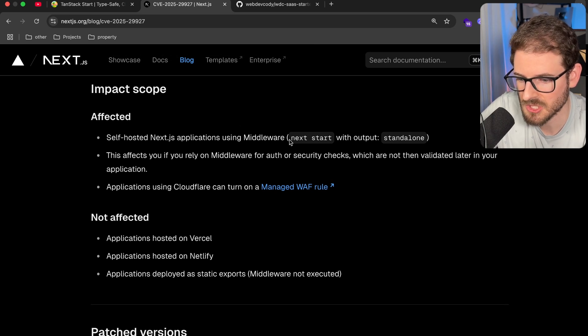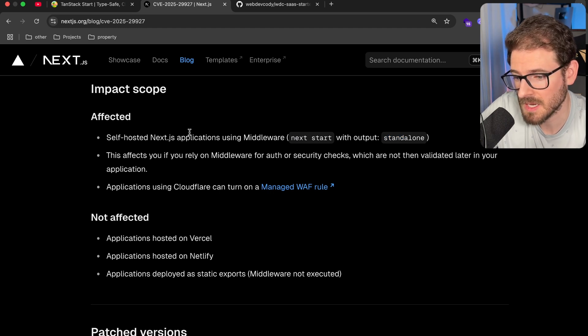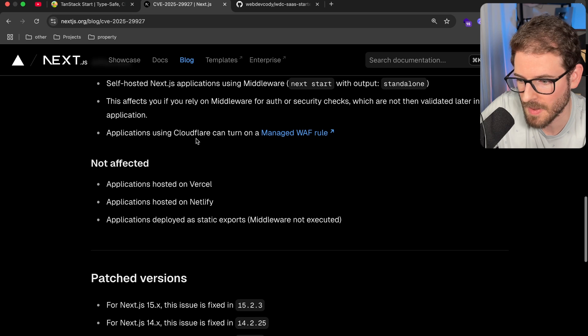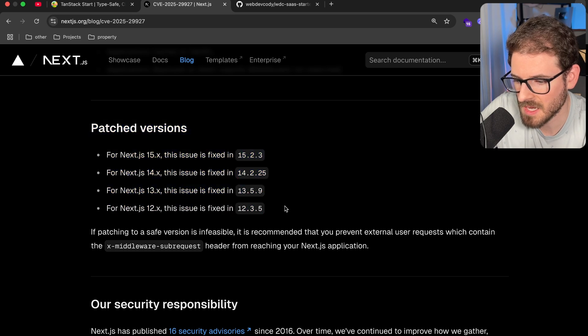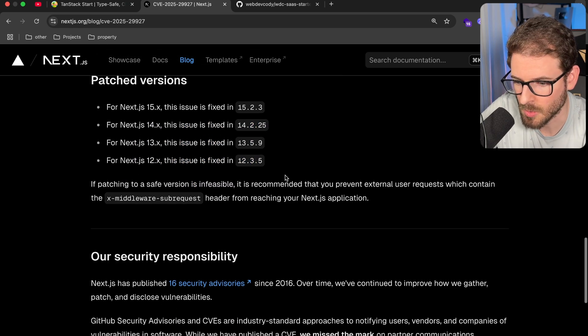If you're deploying Next.js to your own VPS in standalone mode, you should probably go and update Next.js as soon as possible. This is my little public service announcement because I make a lot of Next.js content on my channel. For things that are not affected: if your application is hosted on Vercel or Netlify, or if you deployed as a static export without middleware, you'll be fine. It looks like they updated it for every major version — 15, 14, 13, and 12 — so just make sure you update those in your package.json.